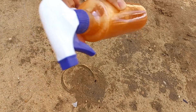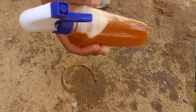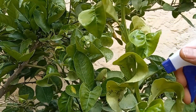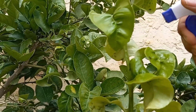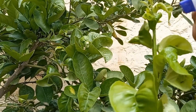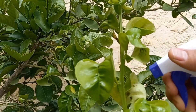If you used whole cloves, strain the mixture to remove any solid pieces before use. Using cloves, liquid soap, and chili powder as a natural pesticide is an effective and eco-friendly solution to combat pests like aphids, whiteflies, and other soft-bodied insects.